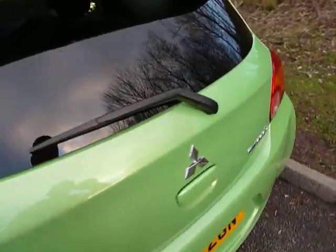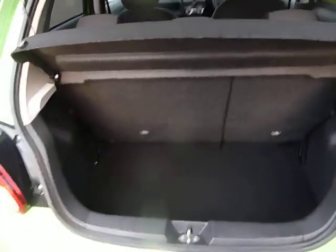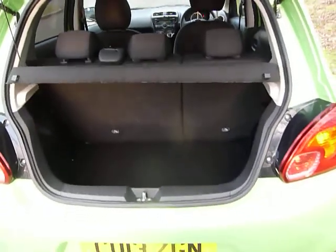If we have a look in the boot, that's quite a capacious boot for a little car. It has a 60-40 split rear seat, done with just one hand to fold the seats down, giving you plenty of room in the back for luggage or for shopping.